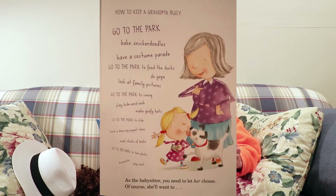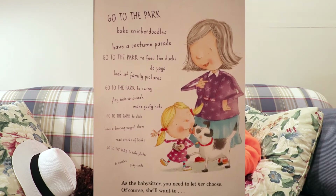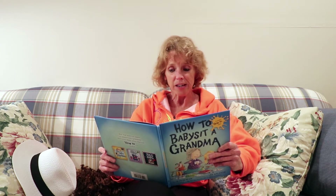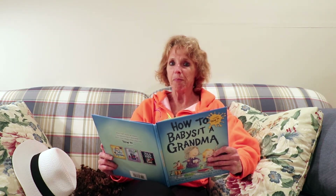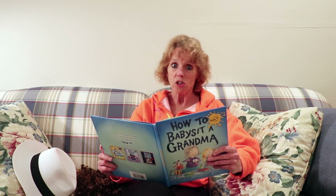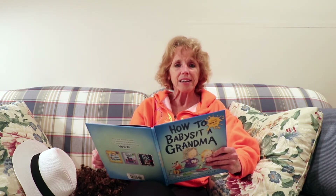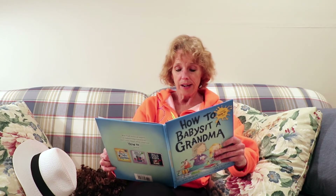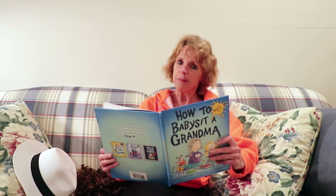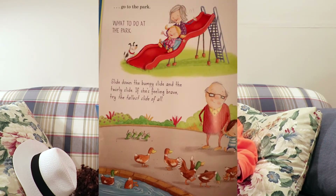Now tell your grandma all the fun things that you have planned. How to keep a grandma busy: go to the park, bake snickerdoodles, have a costume parade, go to the park to feed the ducks, do yoga, look at family pictures, go to the park to swing, play hide and seek, make goofy hats, go to the park to slide, have a dancing puppet show, read stacks of books, go to the park to take photos, do puzzles, play cards. As the babysitter, you need to let her choose. Of course, she'll want to go to the park.